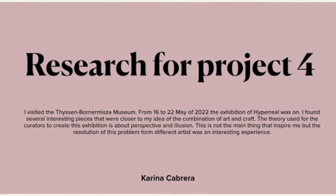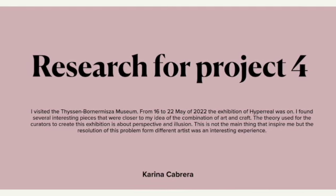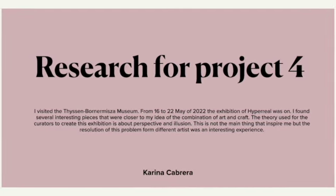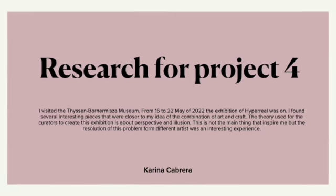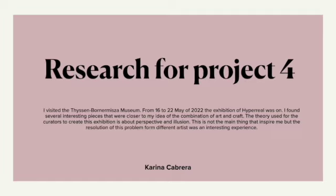This is a research for project 4. I did the research in the Thyssen-Bornemisza Museum in May. I chose pieces for this exhibition that I saw were relevant to me for different reasons.